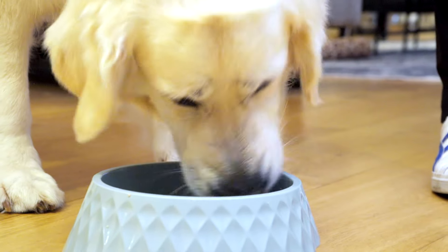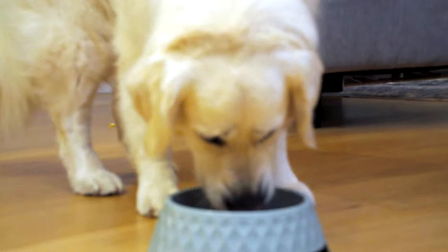It looks like a hit! Alaska needs to stay on that food for the next couple of weeks to see how her skin reacts. With the ears treated and the new food introduced, hopefully it will settle down all her allergy problems.